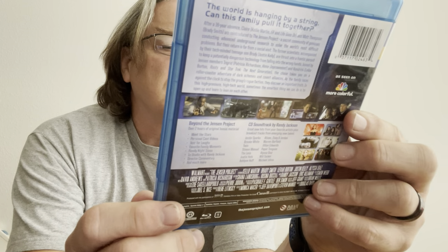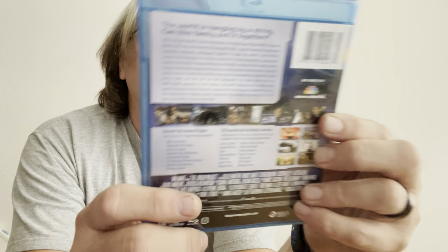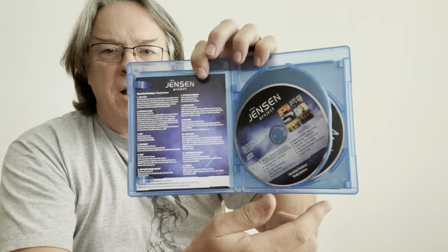I can't remember this guy's name — I'm guessing maybe David Andrews? I don't know, but he was from Star Trek. For being a Walmart title, they at least put different artwork on all the discs — the soundtrack, the DVD, and the Blu-ray. The soundtrack is by Randy Jackson. Another film here that might be pretty good — it is called Nine, and this is not the animated Nine. It's got a pretty good cast.